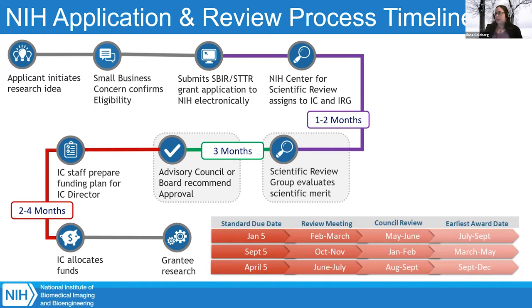At NIH, for SBIR grants, we have three standard due dates a year: January 5th, April 5th, and September 5th. If those dates fall on a federal holiday or weekend, the date is pushed to the next workday. At the bottom of this slide in red, you can see the timeline of when things will happen within each due date.